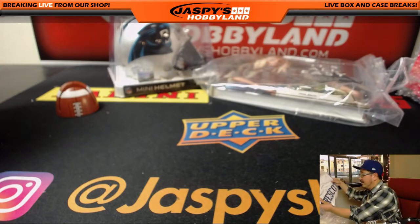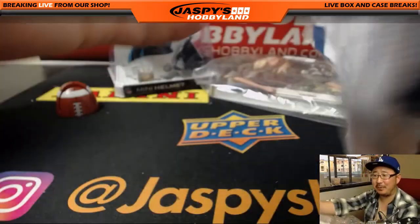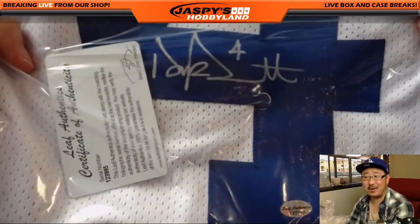Got a jersey. Prescott — first name Dak. No, she has other people to cook for her, right? There's Dak Prescott — autographed jersey.